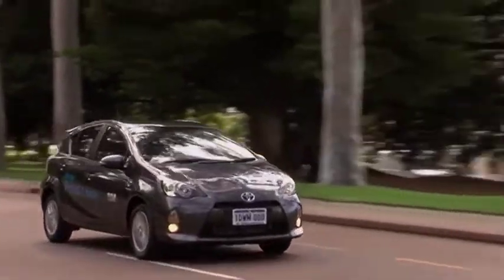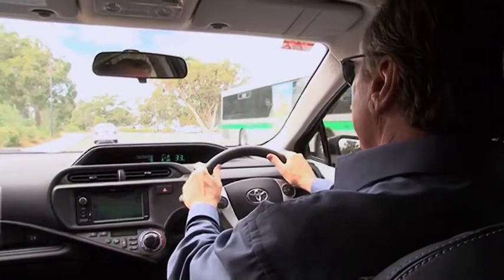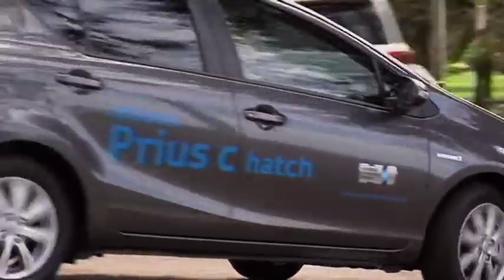With the highest fuel economy ratings in its class, the 2012 Toyota Prius C hybrid is a perfect match for city commuting. This is the fourth addition to the Prius family — it's also the smallest, least expensive, and most fuel-efficient member.